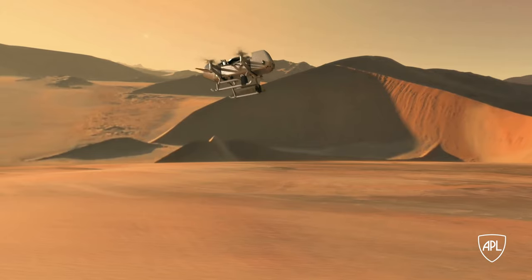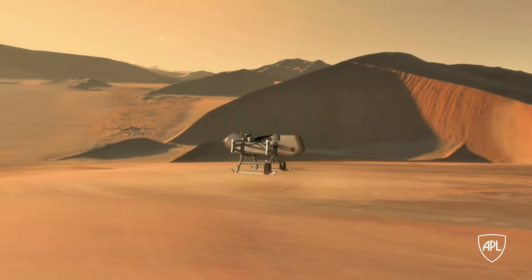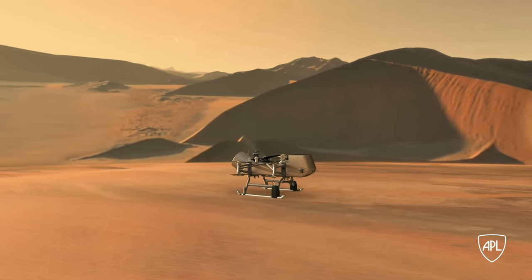The organic chemistry in Titan's atmosphere and on its surface may replicate the type of organic chemistry we had here on Earth before life developed. We want to be able to understand how life took the step from chemistry to biology.